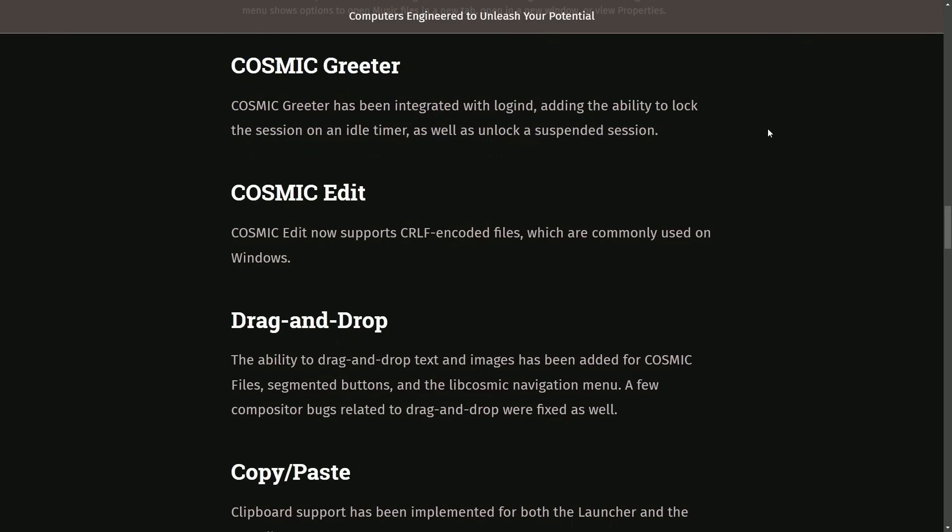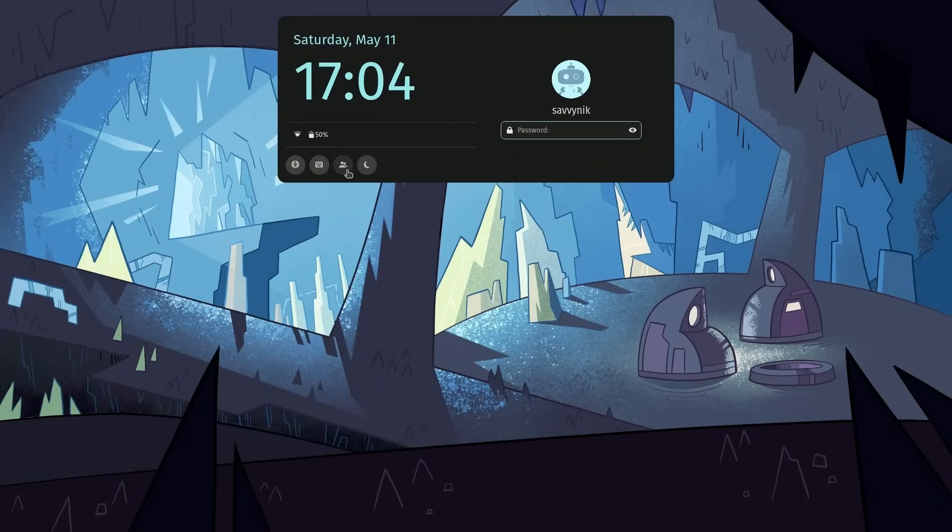The Cosmic greeter has been integrated with loginD, adding the ability to lock a session on an idle timer, as well as unlock a suspended session. For those of you worried about giving access to the system while you're away, fear no more, as the greeter has become even more advanced.